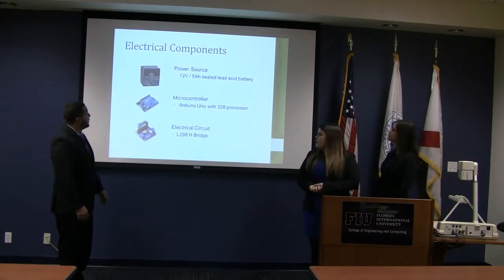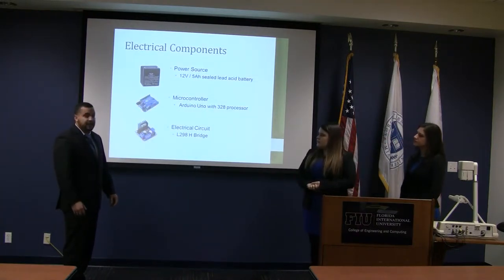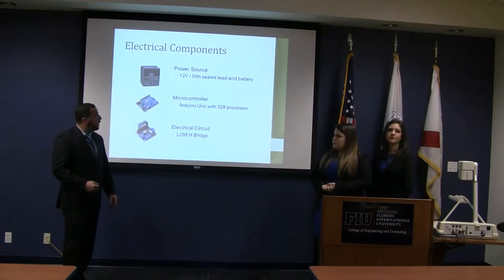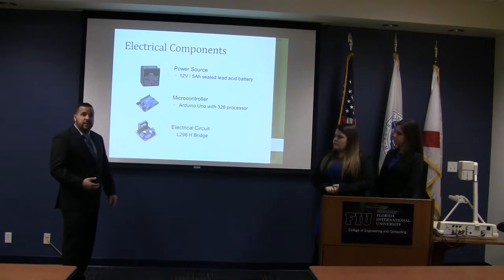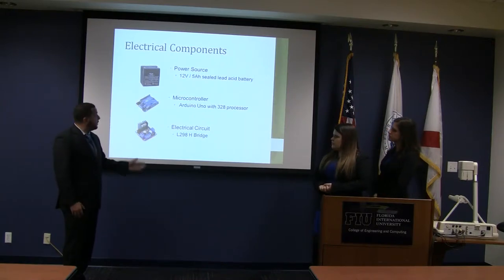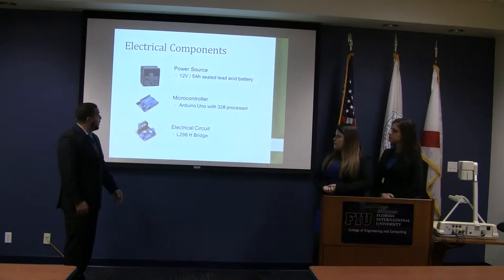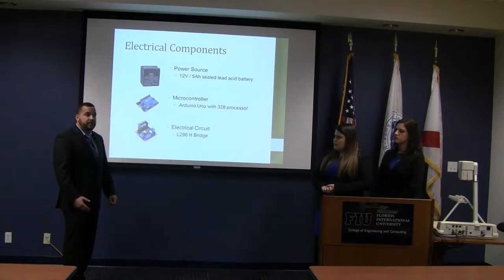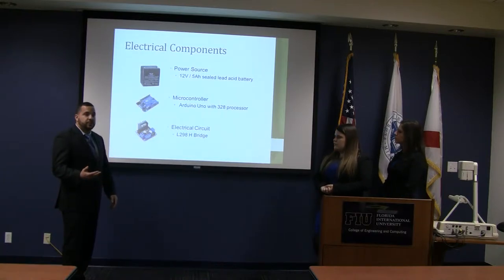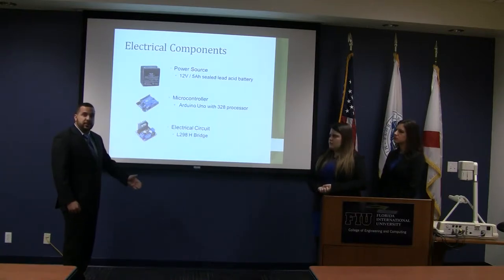Our electric components: the power source was a 12-volt sealed lead acid battery. The reason we used this is because it has a high power-to-weight ratio, it's very economical, and it can output the amount of current we needed to move the inspection device through the channel. The brains of the operation was the Arduino Uno, which can only output 40 milliamps per channel per motor, so we had to incorporate an L298H bridge to push the 80 to 150 milliamps we needed to go through the channel.